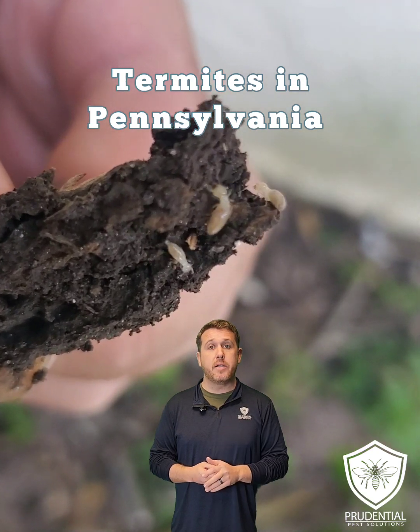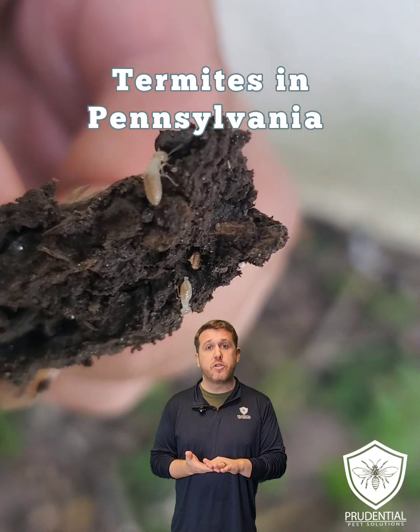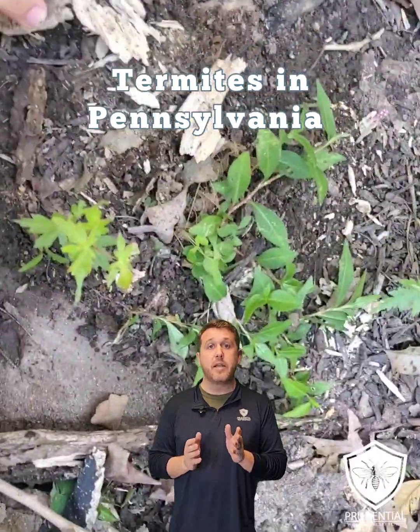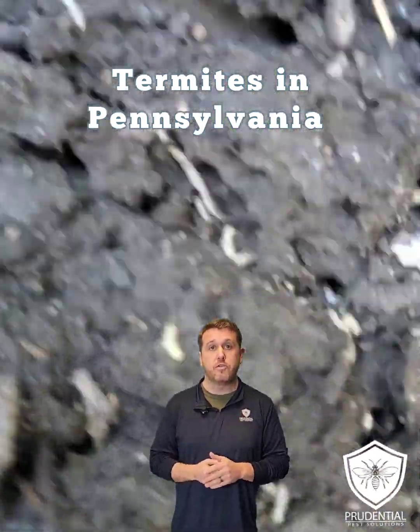This is taken in the warm weather months of summer, so they're pretty close to the surface. As you can see, the soil has a little bit of moisture to it, because our termites up here in Pennsylvania need wood and they need moisture. Those are their two requirements.